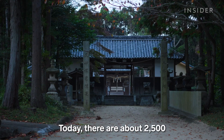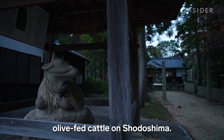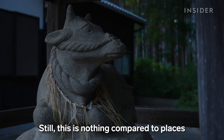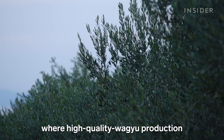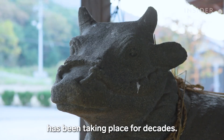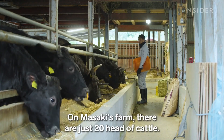Today, there are about 2,500 olive-fed cattle on Shodoshima. Still, this is nothing compared to places like Kagoshima or Miyazaki, where high-quality wagyu production has been taking place for decades. On Masaki's farm, there are just 20 head of cattle.